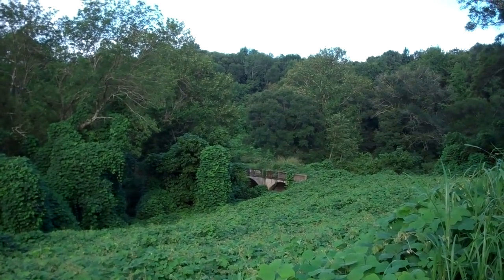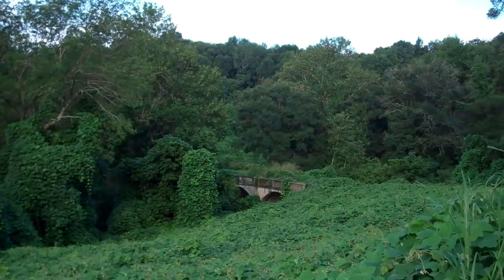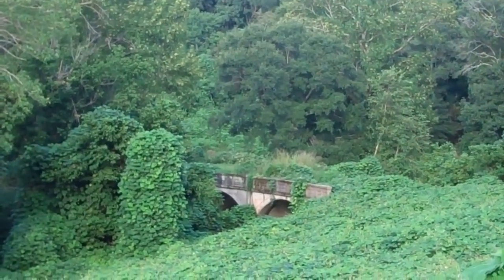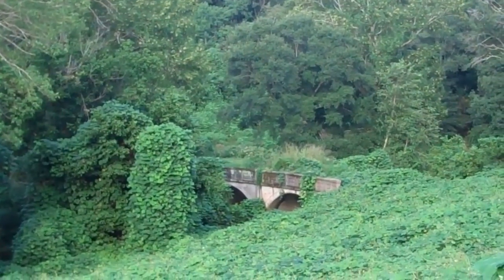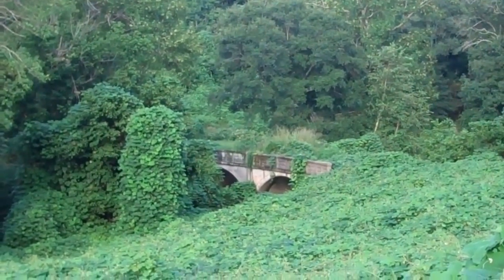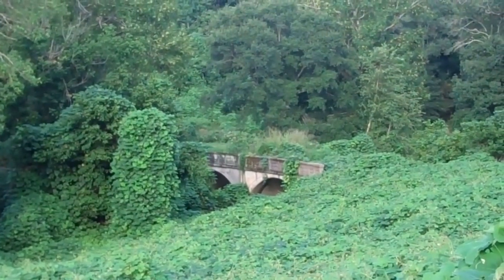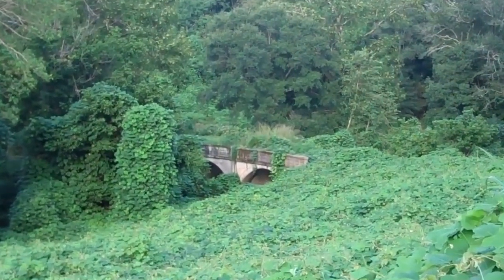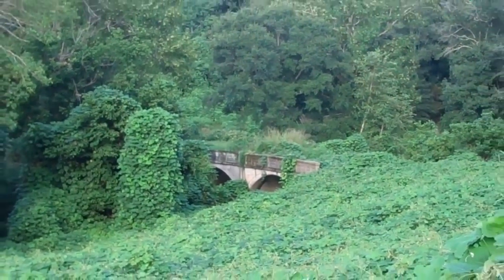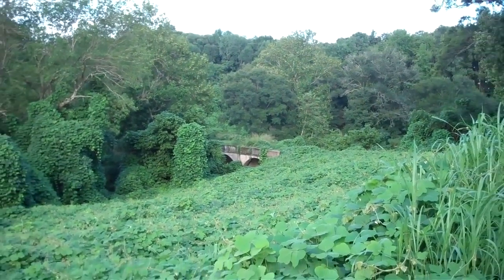There is the Rocky River Bridge right off of River Street. Man, it has really grown up in the last few years. That was one of the main bridges they used here on the south side — the old Rocky River Bridge — right below Liberty Hill.